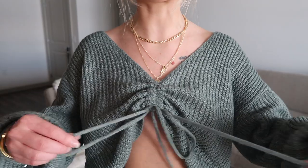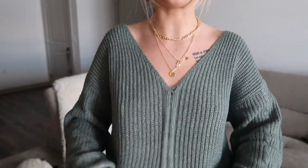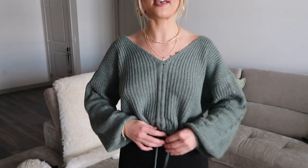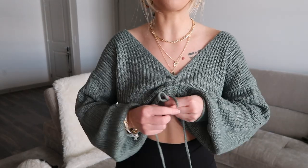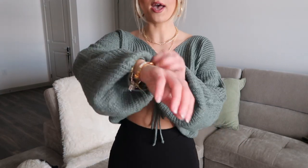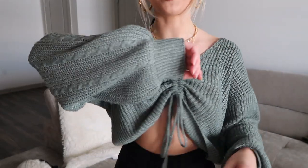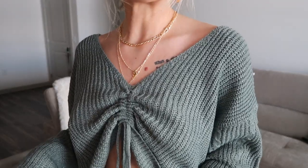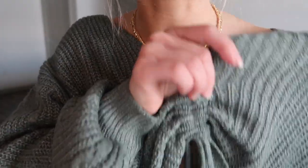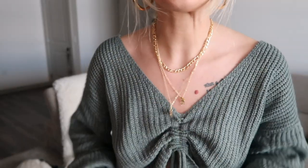Next up we have this super slouchy knitted green sweater and it does tie up at the top. You can actually untie it and pull it all the way down if you don't like it tied up. I personally like to give it a little more shape and tie it up — that's how the model was wearing it on the website. It's still super cute. Very slouchy, doesn't show off too much skin, and has these beautiful billowy sleeves that scrunch up at the cuff. Gorgeous muted army green color, very nice material though it is a bit thinner.